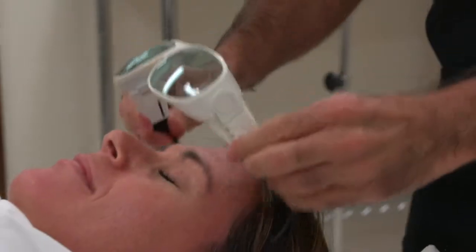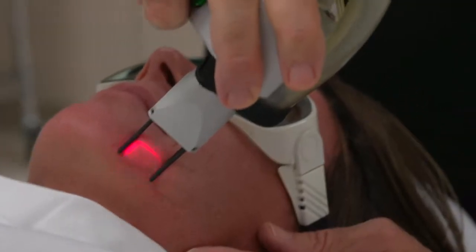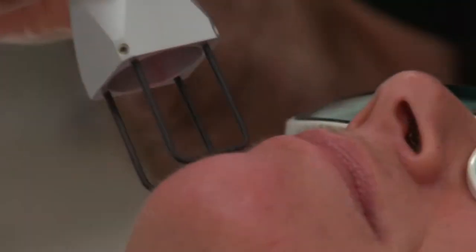When we did her facelift, we decided to add a little extra to get a better appearance — smoother, tighter skin. So we went ahead and added fractal laser to her procedure. It just added tightness to the skin, getting rid of fine lines, wrinkles, and any age spots she had developed over the last six or seven years.